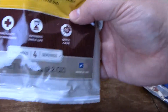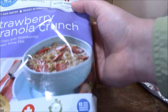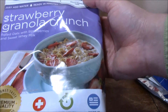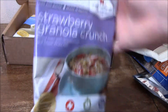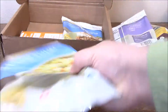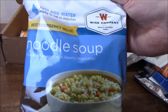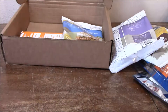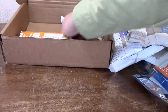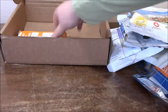Then we got Wise Company Cheesy Macaroni, four servings. Strawberry Granola Crunch, four servings. Noodle Soup, four servings. And four servings of Cheesy Lasagna - all from Wise Company. This is great.